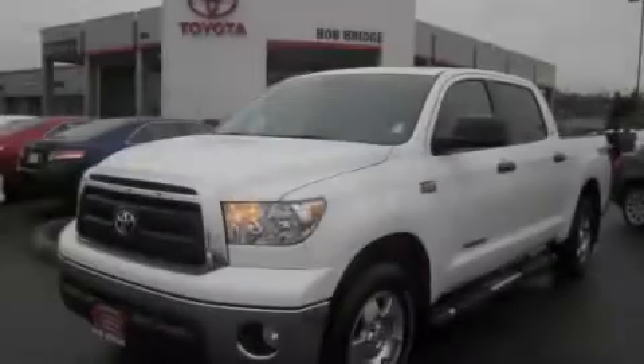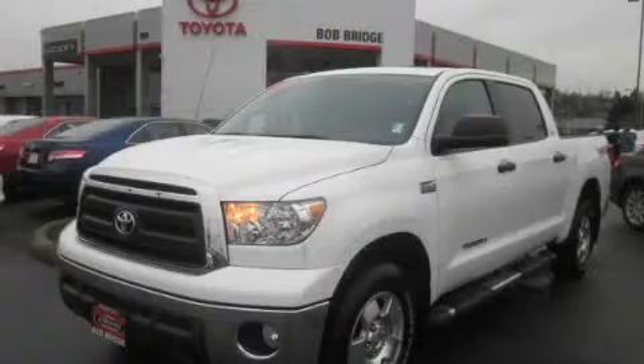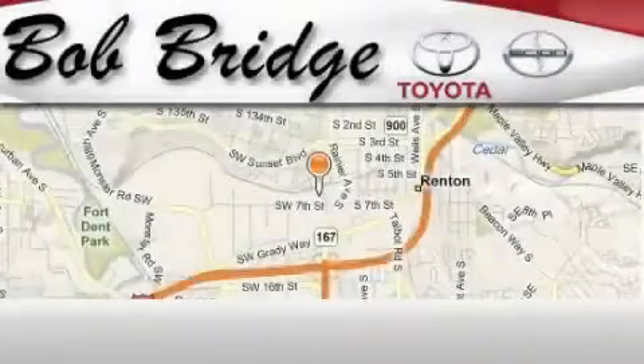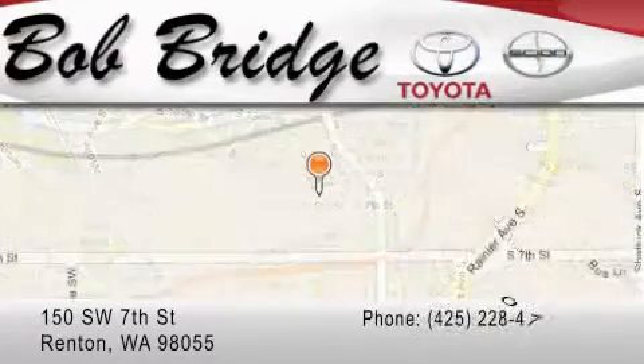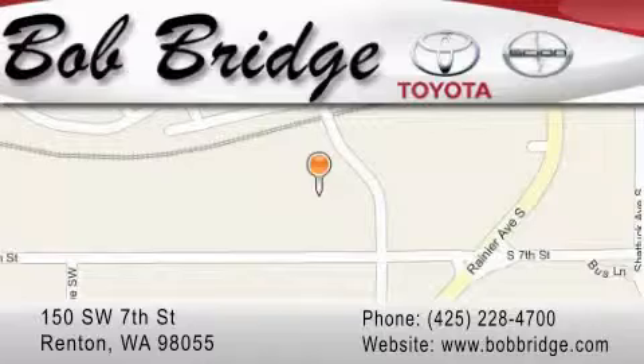Contact us today to arrange your test drive. Bob Ridge Toyota is located in Renton. Exit off I-405 at exit number 2, take Rainier Avenue North to the second left and turn left.